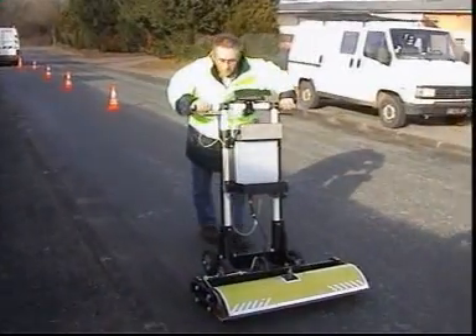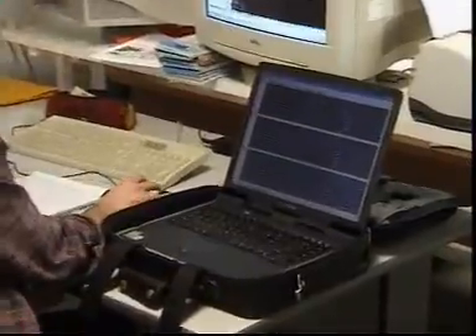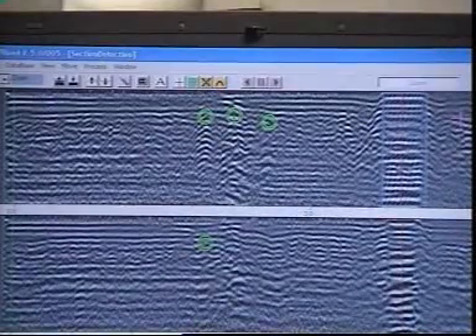Everything starts with the systematic location of possible obstacles. A radio frequency georadar scans the subsoil in order to locate any ducts and pipes.